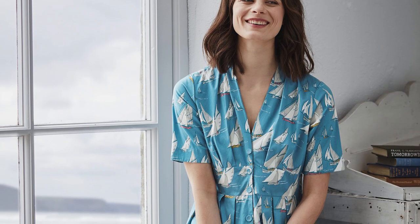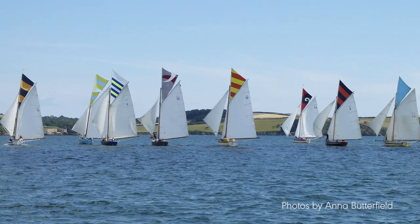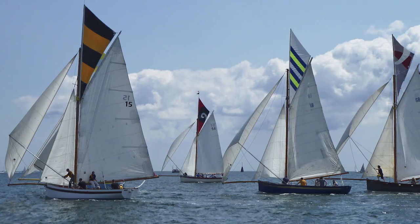The first print is a bit of a Sea Salt classic really. It's called Working Boats. I'm really lucky because from my design studio window I can see the Falmouth Working Boats race. On certain days I can even hear the wind in the sails as they're tacking and I can hear the crew shouting their commands.